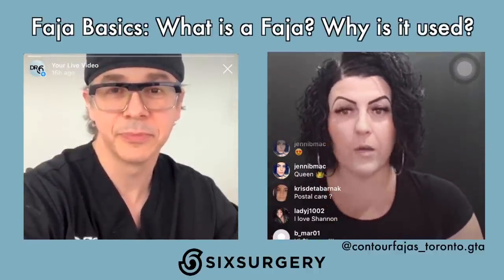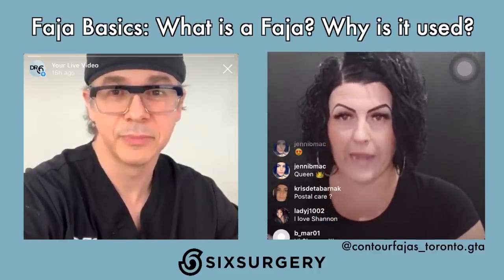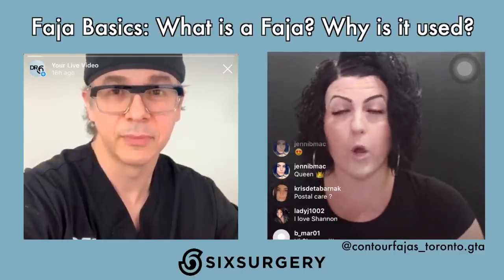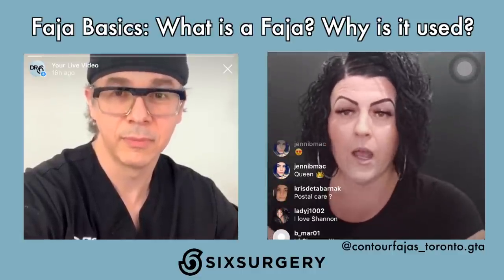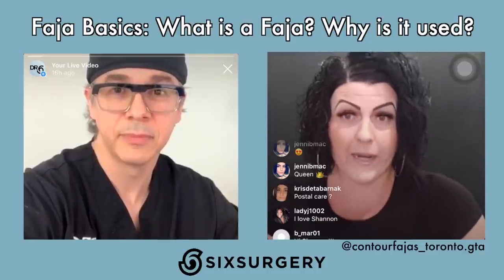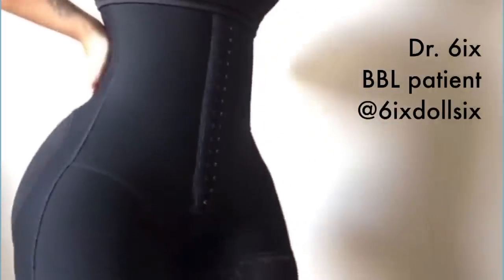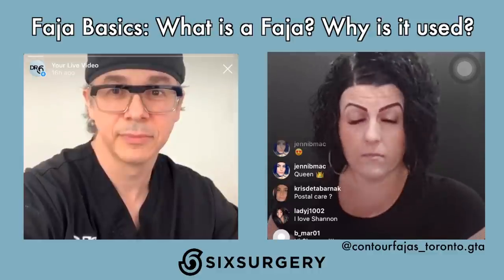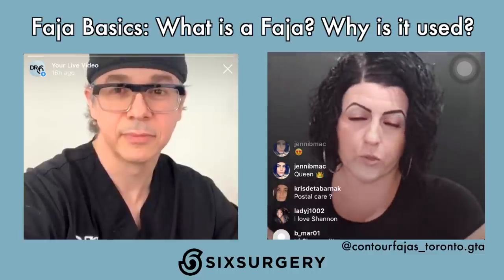FAHAS originate in Latin America, where they're used not just for post-operative care but also for body contouring after women have babies. It's very normal there — there are stores on every corner. But a majority of customers use it for post-operative care. You don't need surgery to wear one, and you can wear it right after having a baby. The purpose is high-level compression as you go through different stages.